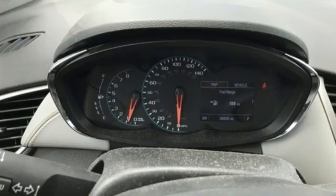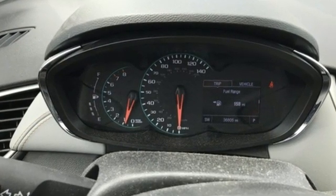Chevrolet, 100 years of icons. There's even more to see in person. Take it for a test drive today.